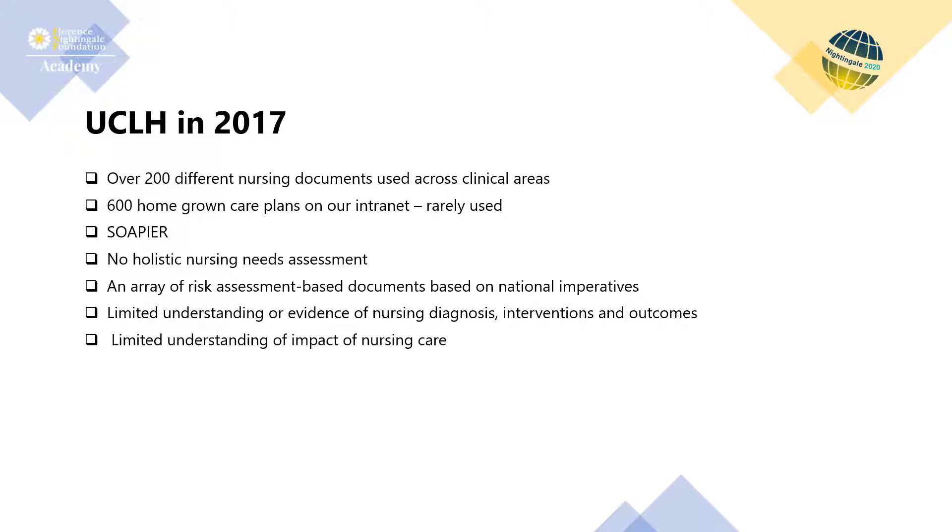Our analysis during the implementation of the EHRS showed over 600 nursing paper care plans, 200 different nursing documentations and a handful of mandated risk assessments, with no process for ongoing review, audit or maintenance. Nurses also documented brief assessments and admission booklets, and we had no standard holistic nursing needs assessment. The Trust had unwarranted variation in the assessment of patients, with huge variations in holistic planning of care, limited use of goal setting and long-term planning to support transitions of care and discharge.